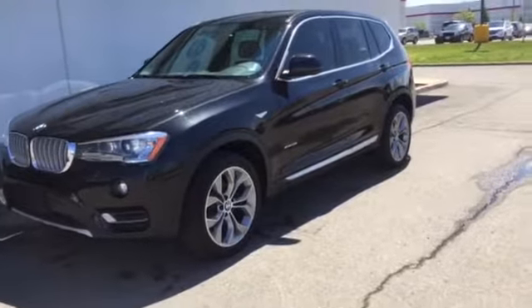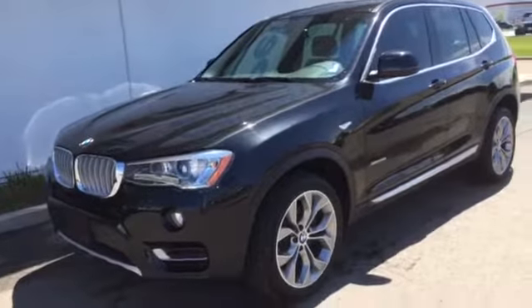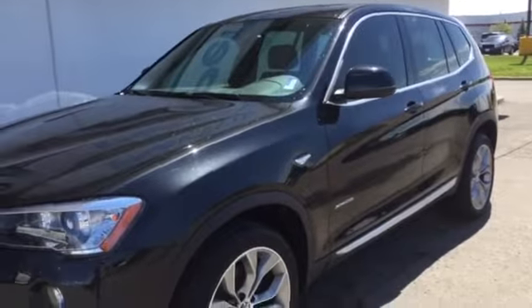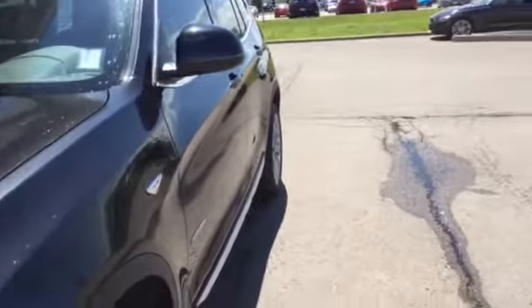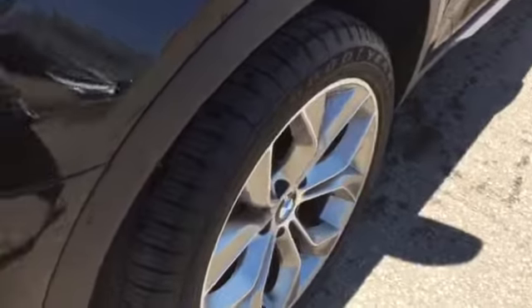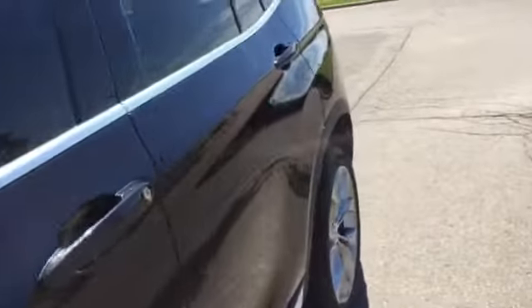Hi Wendy, it's Joanne at Performance BMW. I just want to take a moment of your time and let's take a look together at the 2017 BMW X3 — the xDrive 28i that we're talking about. This particular vehicle is in the black sapphire metallic with the black leatherette interior, and it comes equipped with a nice package — the premium package essential. Let's just take a look inside here for a moment.